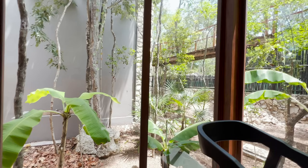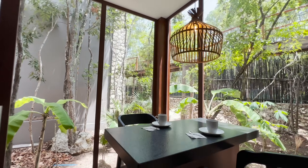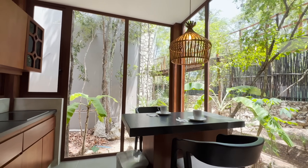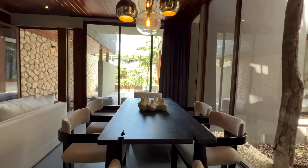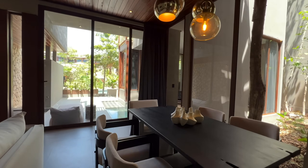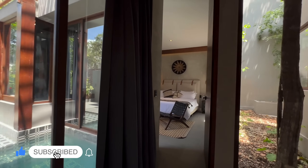Picture yourself enjoying a meal with a stunning pool view, and then stepping into your tasteful master suite. Embrace tranquility in this massive bedroom, complete with a seating area and a day bed for moments of relaxation.